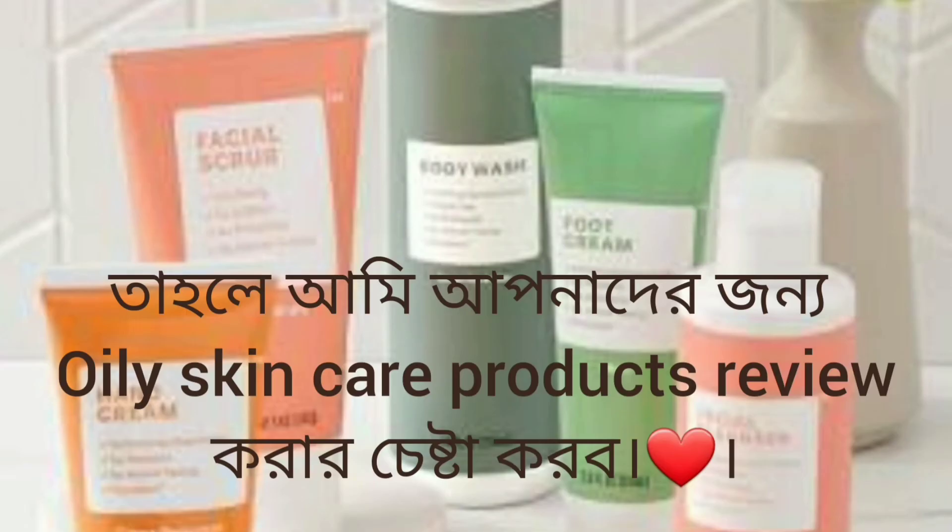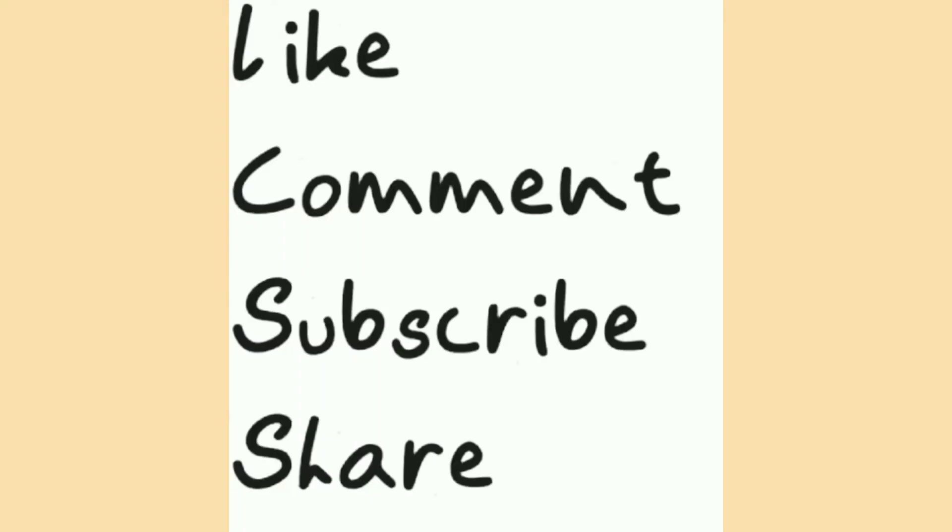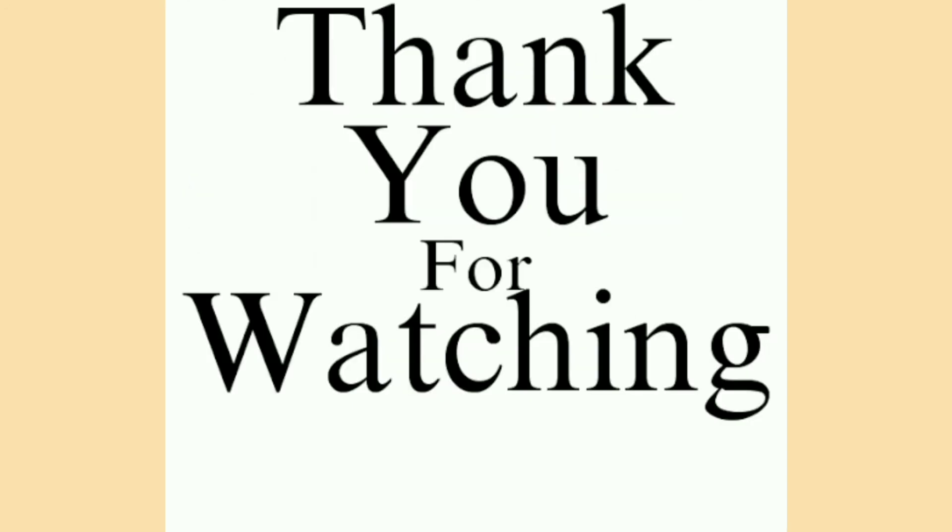If you found this video helpful, please like, comment, and share with your family and friends, and please subscribe to my channel for support. Thank you for watching.